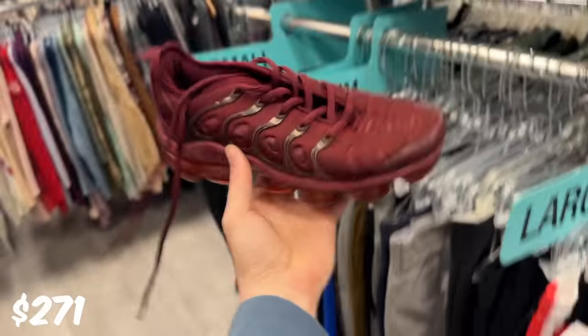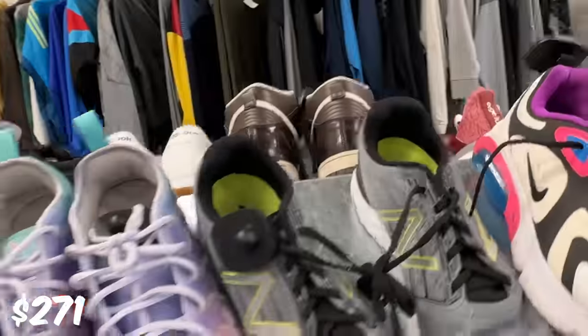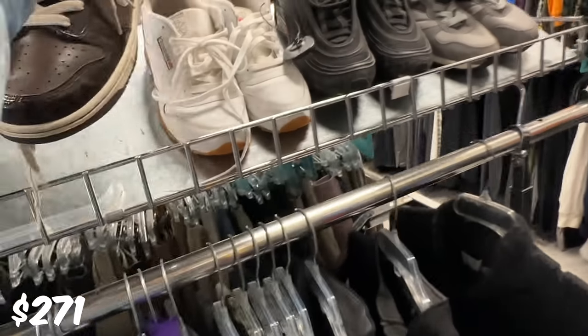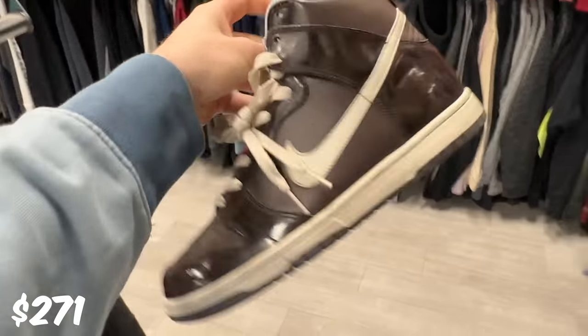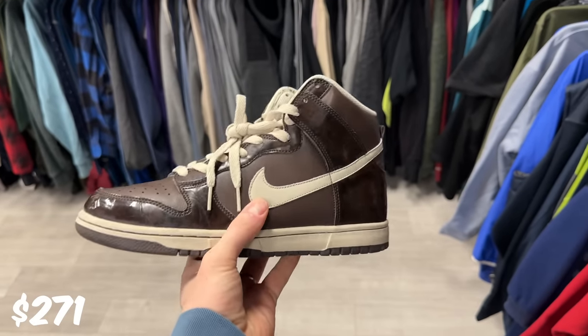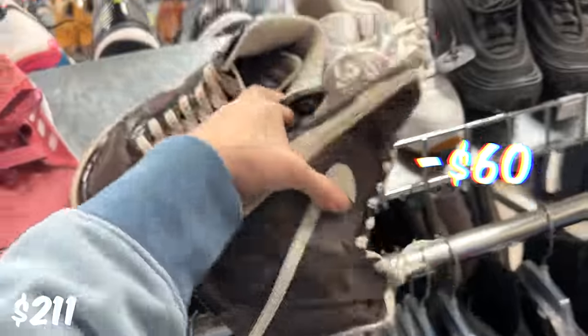Check this out - we got some VaporMax Pluses in this nice maroon color. This might be a good find. Hold up, there's Dunks right here. No way. 75. Got to check the price on these guys. I don't even know what colorway this is. These are the Nike Dunk High Woodgrains from 2006, and these are a definite cop. I'm absolutely grabbing these guys. No question.